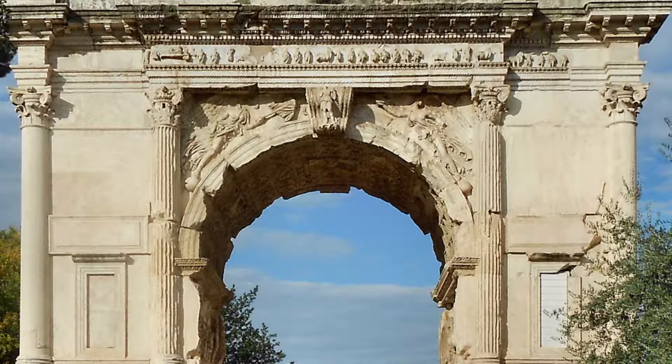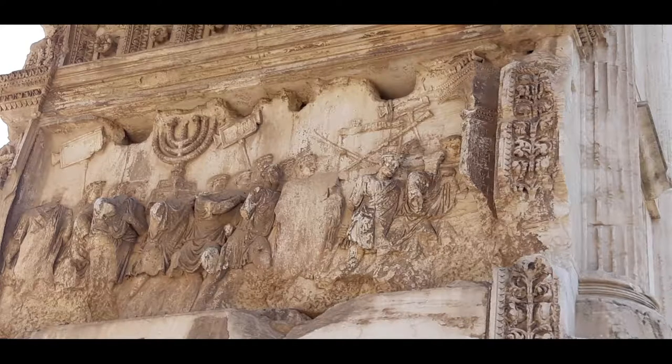Through the Via Sacra and the Clivus Palatinus, you will see the arch. It was built by the will of Domitian, the younger brother of Titus, to celebrate the greatness of his brother who conquered Jerusalem in 70 AD.